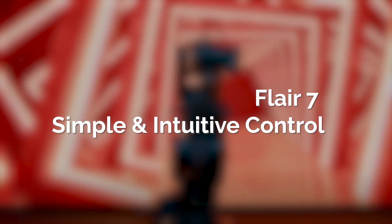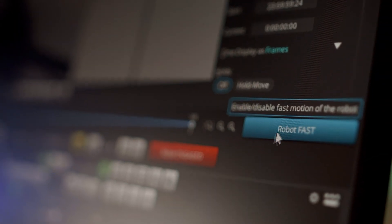I'm really excited for Flair 7. Flair 7 really revamps the GUI and the interaction you have with the software, but doesn't compromise on any of the features that Flair 6 has.